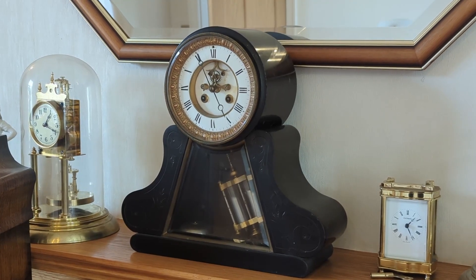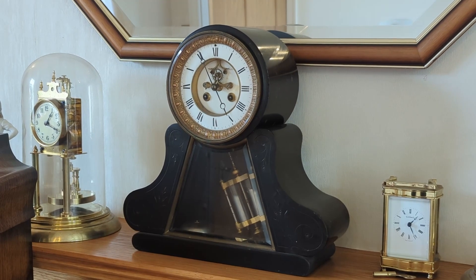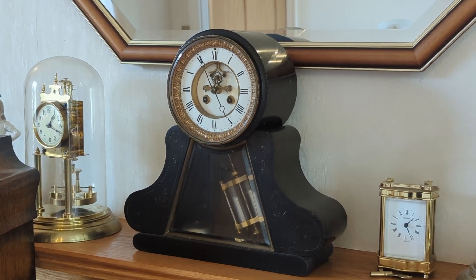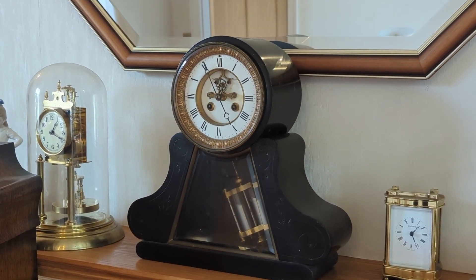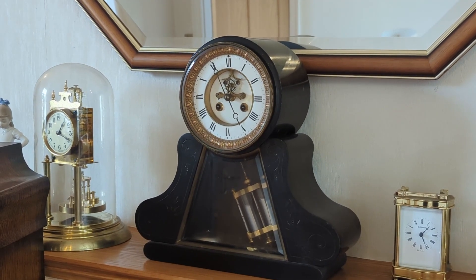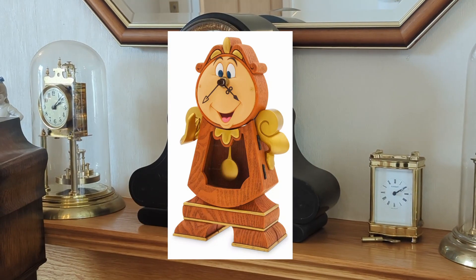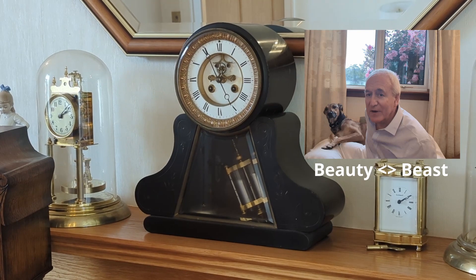What we have here is a beautiful French mantel clock, probably made around the late 19th century. It has an open escapement and a mercury-filled pendulum. If you've seen the film 'Beauty and the Beast,' you'll probably recognize the clock — and as for the cast in this video, I'll let you decide which one's which.